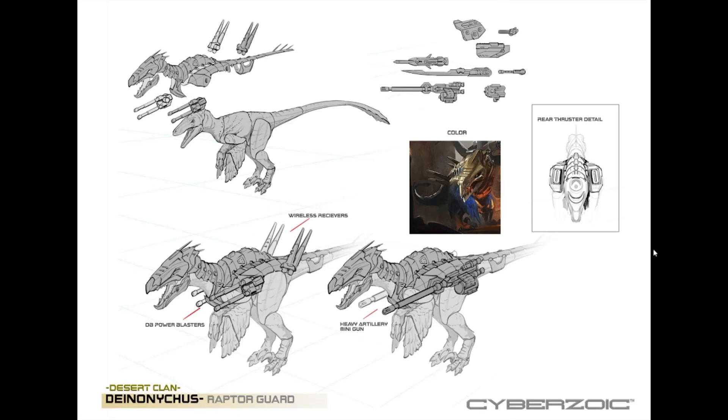Next up is the reveal of the Deinonychus Raptor Guard from the Desert Clan, and we now know what color the raptors are going to be. It looks like the armor is going to be a bronze color, and the Deinonychus itself is going to be a very bright blue. I'm not sure what kind of animal the colors are inspired by — it could be any blue bird. If you guys know what the color inspiration is, let me know in the comments down below.